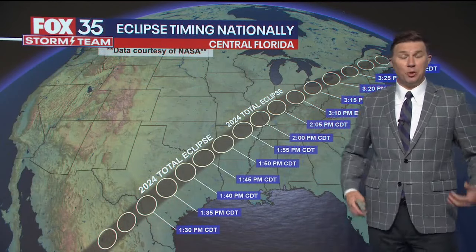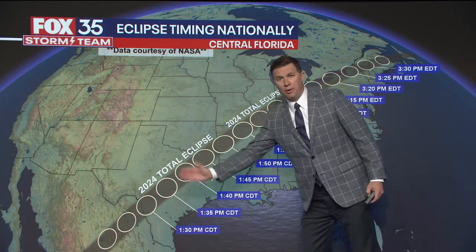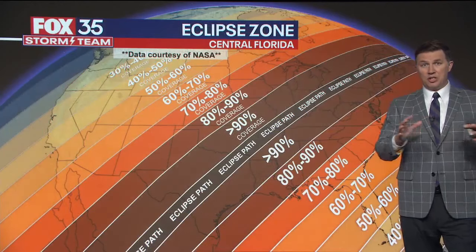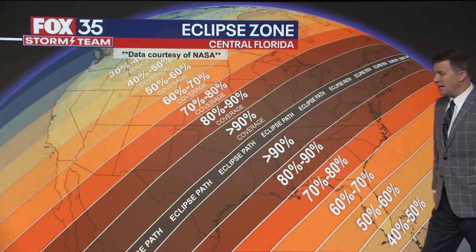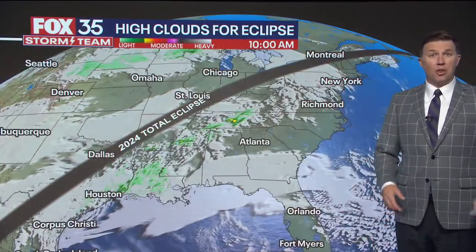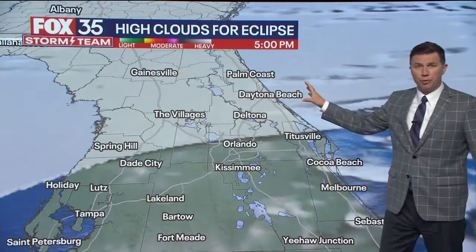It's almost like somebody left the front door open and you feel the AC rushing out — temperatures will cool about 2 to 3 degrees during maximum coverage. As far as the total eclipse path goes, it'll go from south Texas all the way up to Niagara Falls. Everywhere else is just a shade of that — Louisiana is about 90% covered, here in Orlando 57% coverage, and up into Georgia it's about 70% to 80% coverage. Here's the cloud forecast.